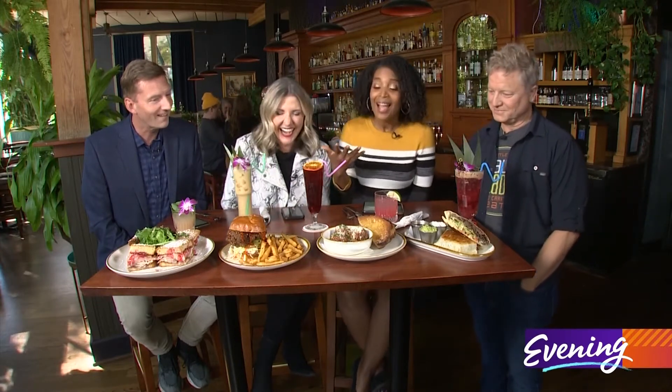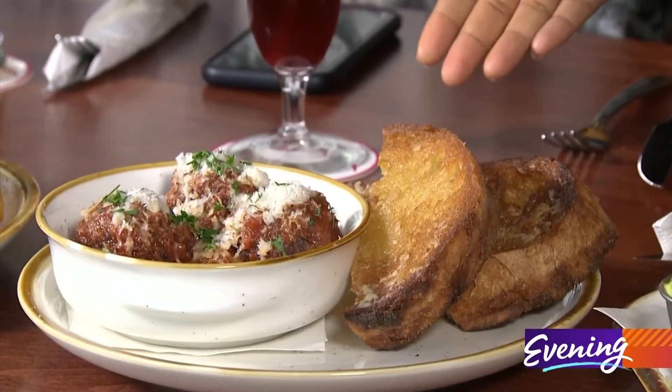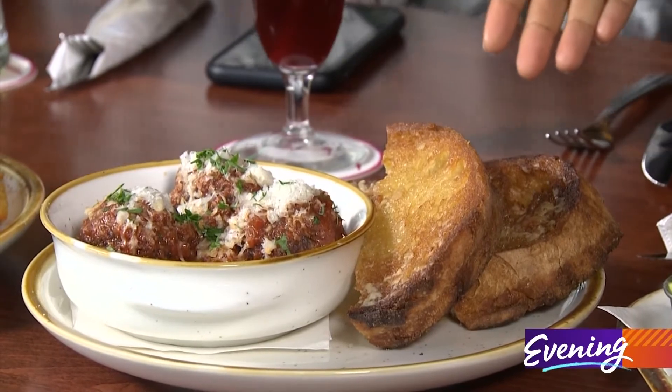I'm speechless. I've got the classic Italian meatball dish with the garlic bread — garlic bread like I've never seen it. Substantial.